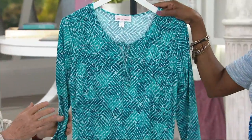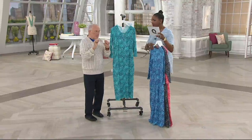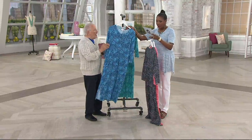We only have about 100 of these to go. If you want this one, you better get it now. I'm going to put this one up front because I think we can see the pattern a little bit better.